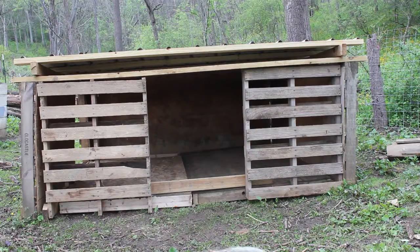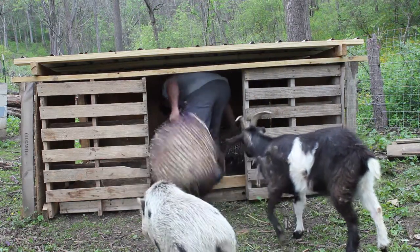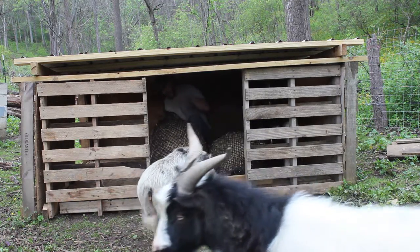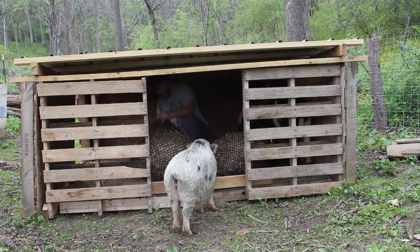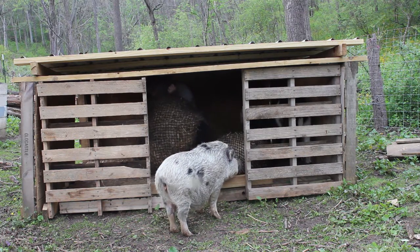We are going to add some straw to the floor of the goat shelter and we will see how the goats enjoy their new summer home. I am making progress.